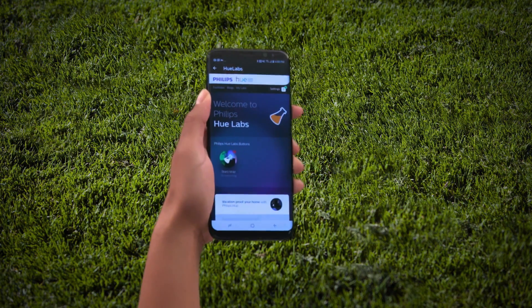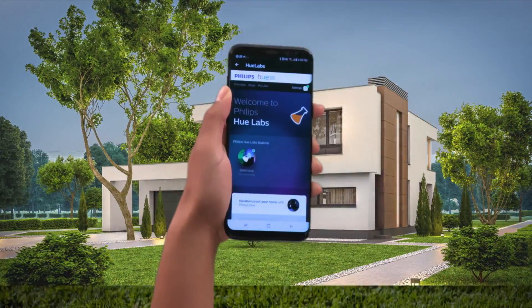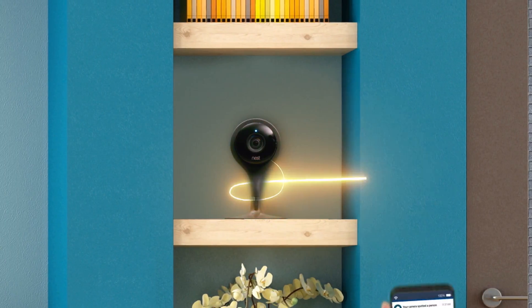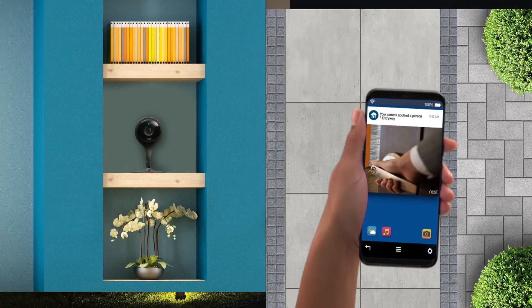Your smart home devices work even when you're not home. Set up your Philips Hue so it resembles light coming from a television when it's on, to help keep intruders out. Add a security camera to monitor your home from your phone when you're away and get alerts when someone's in your house.